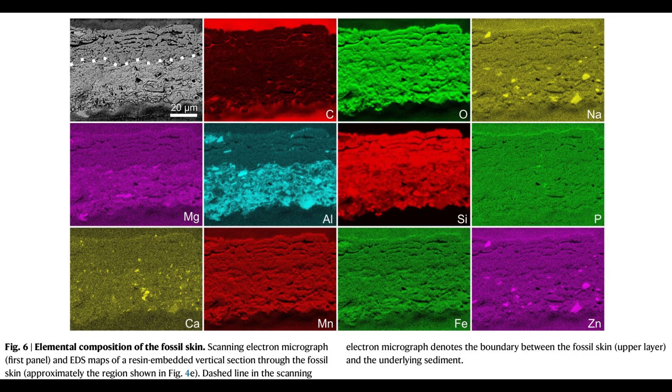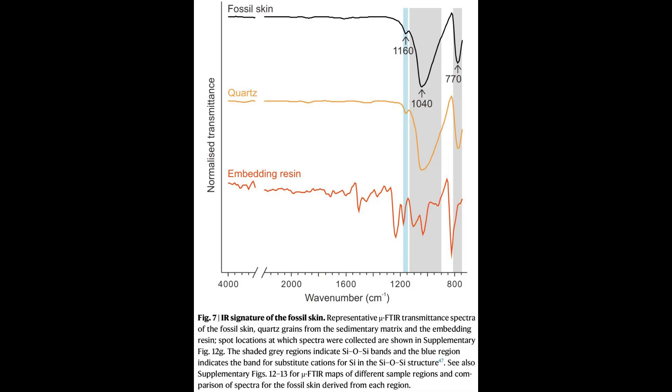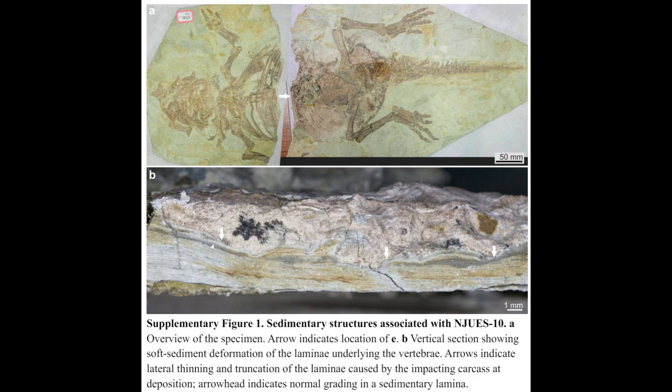This remarkable finding suggests that early feathered dinosaurs possessed a combination of bird-like skin and reptilian scales, each serving different purposes.